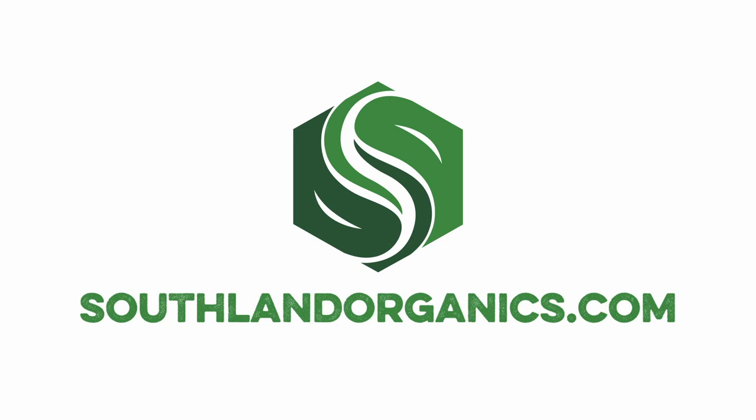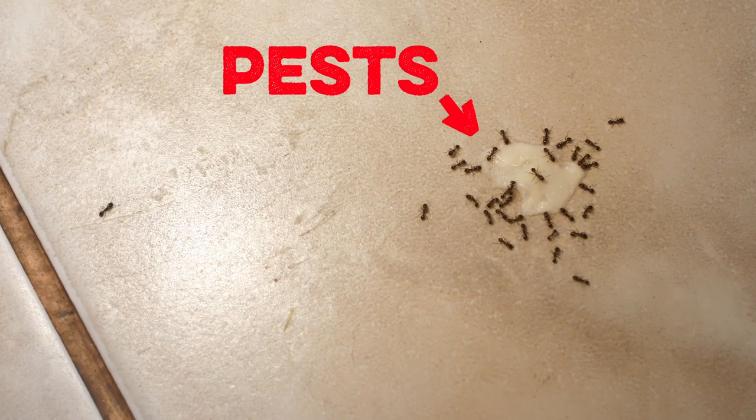Hi, I'm Alyssa from Southland Organics, where we create natural solutions to natural problems like safely getting rid of pests. Learn more at SouthlandOrganics.com. One natural problem that homeowners, gardeners, and chicken enthusiasts can all relate to is the presence of unwanted insect pests.